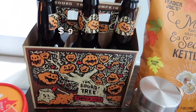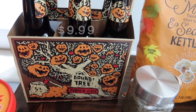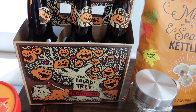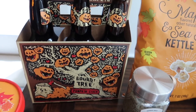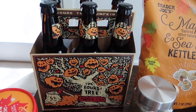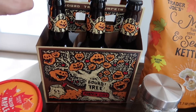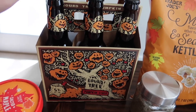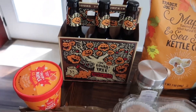We've got the Gourd Tree beverages. They had two different kinds — the pumpkin cider, which is the one I decided to get this week, and the pumpkin ale. Depending on your preference, both are available. I think the cider sounds more like something I would enjoy, but I'm not opposed to getting the pumpkin ale next week. Let me know if you guys want to see either in the taste test videos.